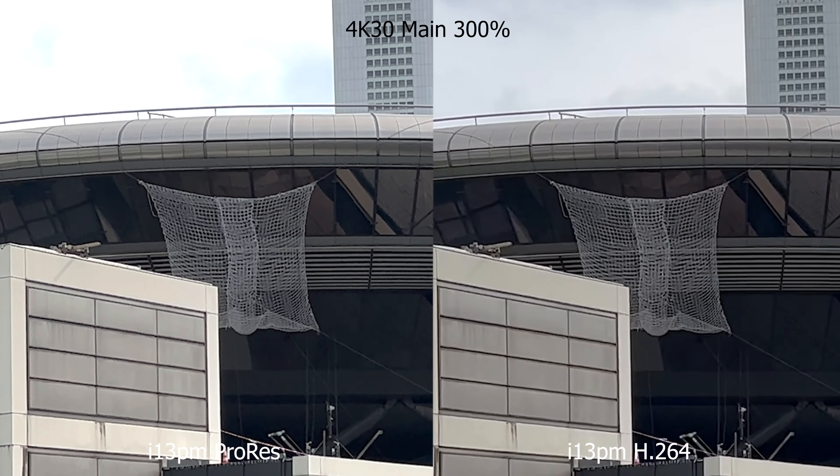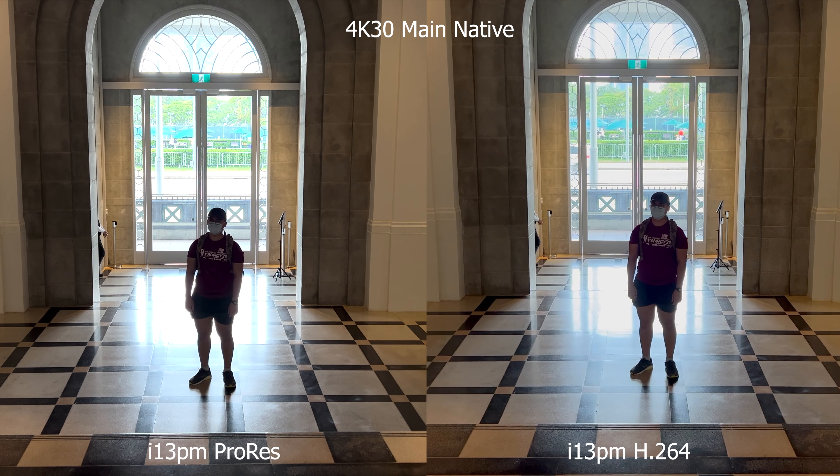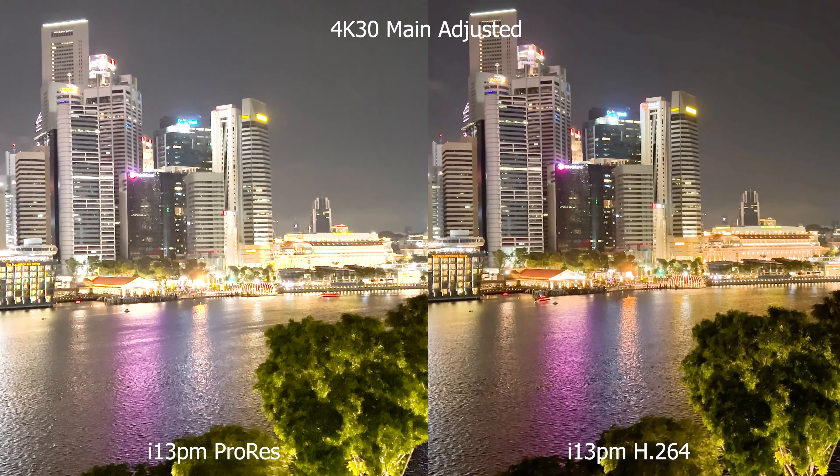In certain scenarios, ProRes actually looks far worse, as it's not a magical format that compensates for the substandard hardware of the iPhone. For example, the ultrawide camera will still take rubbish video regardless, and no amount of manual processing can save it. The benefits of ProRes come in the flexibility it provides while editing afterwards — adjusting highlights and colours, adjusting underexposed areas, and removing minor noise with tools like Neat Video, which works better with the fine noise of ProRes footage instead of compression artefacts.